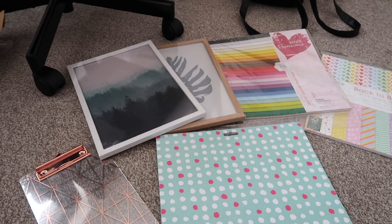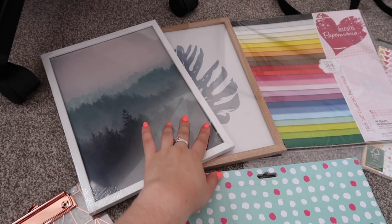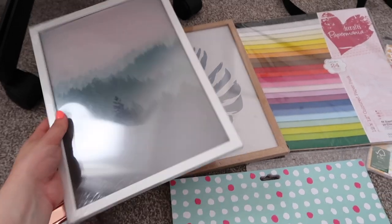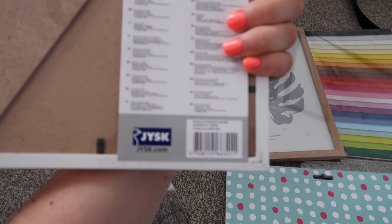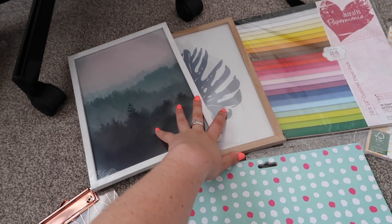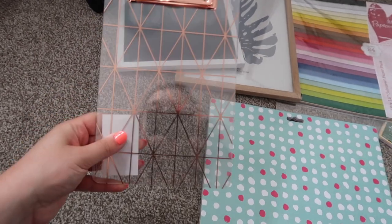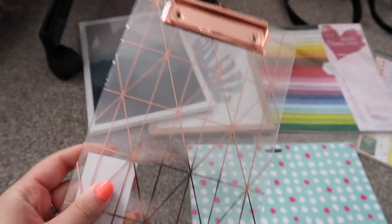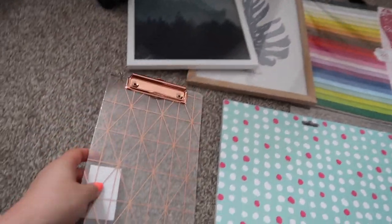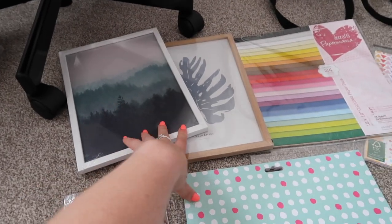I bought a bunch of supplies and thought I'd do a little crafty supply haul — I am in my element. So first I got these two frames: a white and a wood-coloured frame. I already own a black one so I just needed these two. They're from Jysk and were about five pounds each — glass frames I'll use to display and photograph my prints. I also got this copper clipboard thing for postcards, which I thought would look really cute in a product photo.